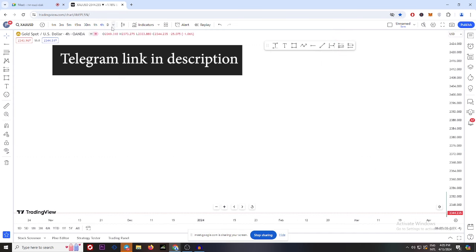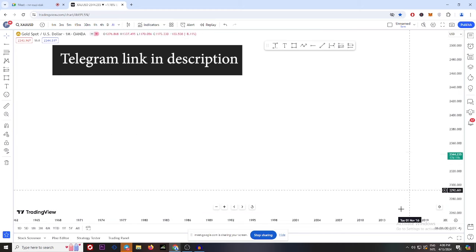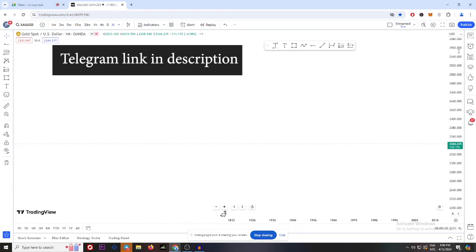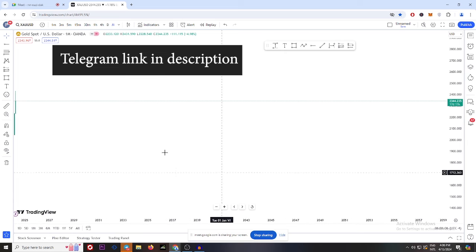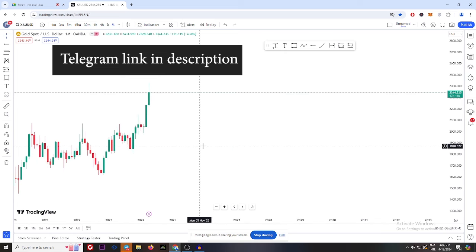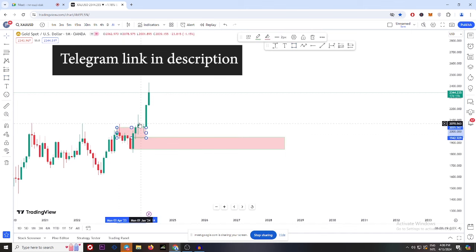Let's go to the weekly — sorry, monthly first. Why is the chart okay? Monthly — let's start with the monthly. This is an engulfing first one in the monthly which is telling us that we are looking for buy. When you see this engulfing failed with this candle, this is also showing us that we are going for buy.